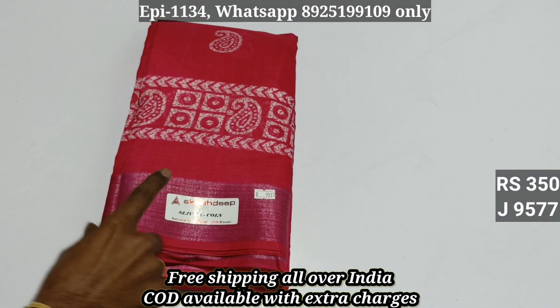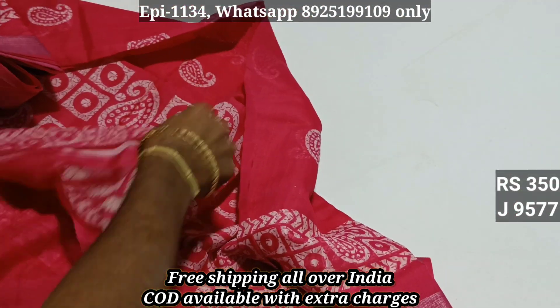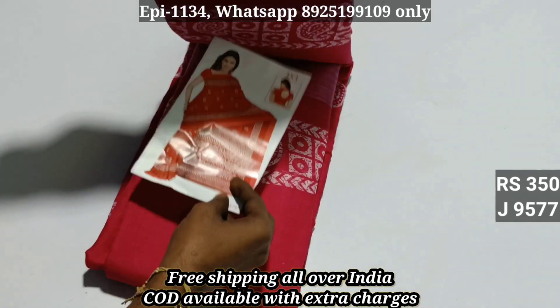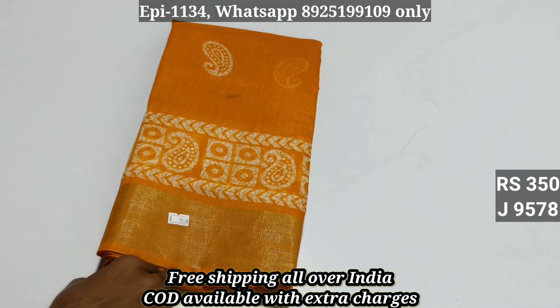9577. This is cotton. We have a silver jerry bottle. We have a pattern. This is a blouse. 9577, we have a 399 port. Now the copper price is 350. 9577, 9578.